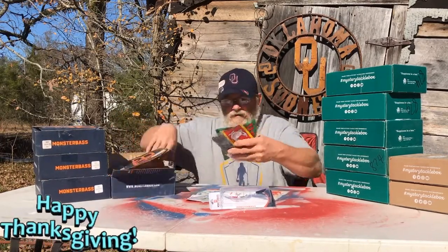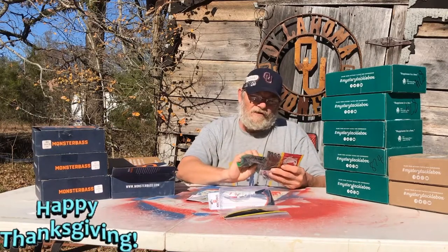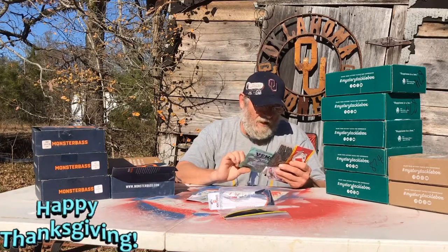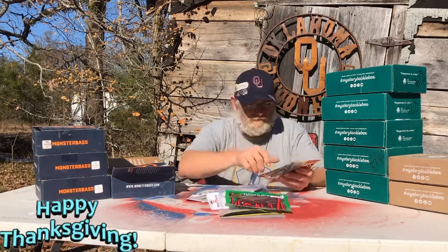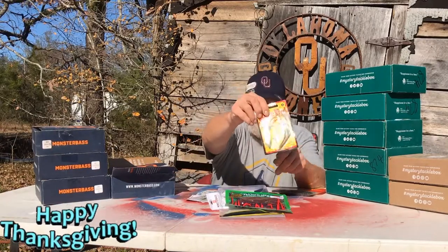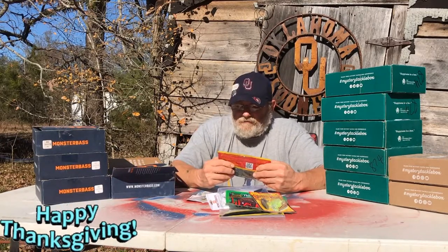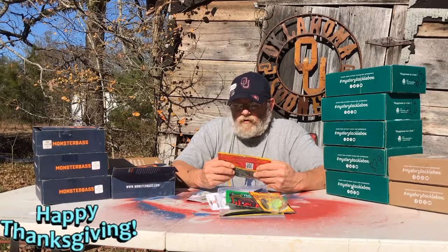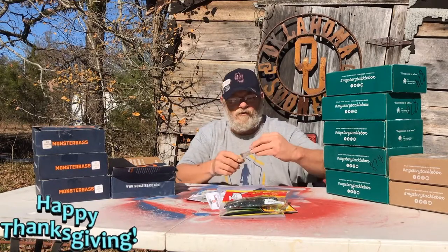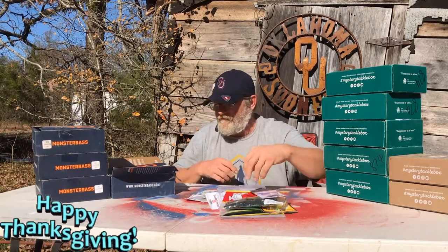I'm just gonna grab it all out of here. We got some white tubes — they look like cookie dough to me. No name, I've never heard of it. And then we got the Venom pepper grass worms — that looks pretty cool. I'll use a lot of plastics, I'm a plastic guy. Then we got Strike King Spinner Bait, three-eighths ounce — pretty cool. And then we got some Big Bites Crawl — college crawl, green pumpkin and blue. That's pretty cool. Then we got some standout drop shot hooks, size — quantity five.